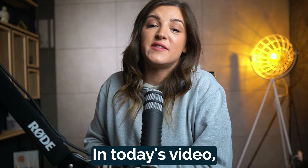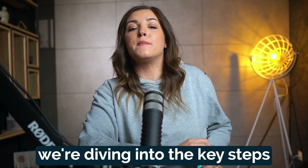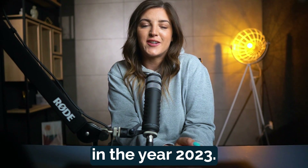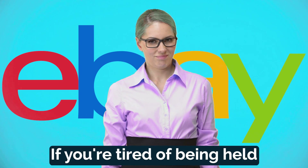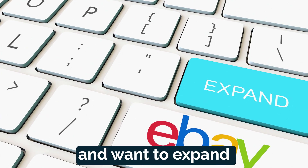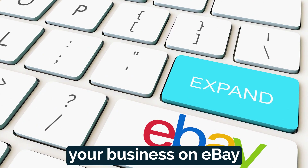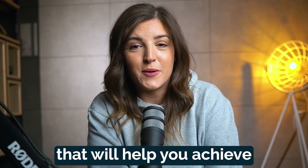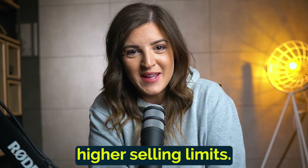Welcome back eBay sellers. In today's video, we're diving into the key steps you need to take to increase your eBay selling limits in 2023. If you're tired of being held back by restrictions and want to expand your business on eBay, you're in the right place. So let's jump into the strategies that will help you achieve higher selling limits.